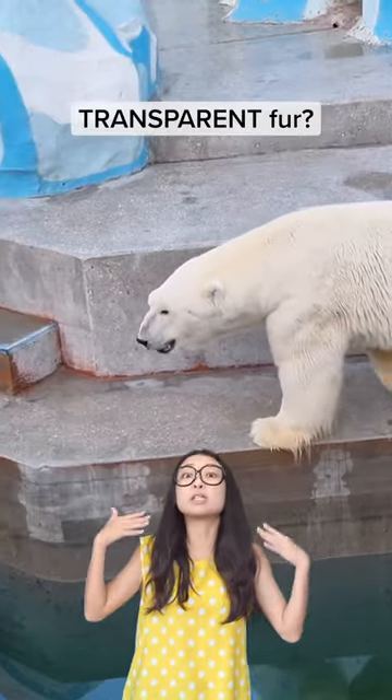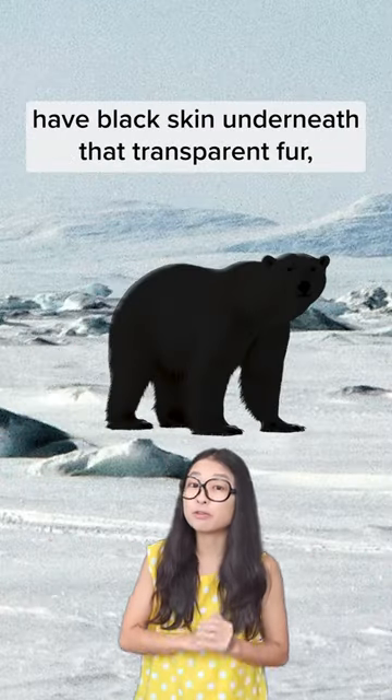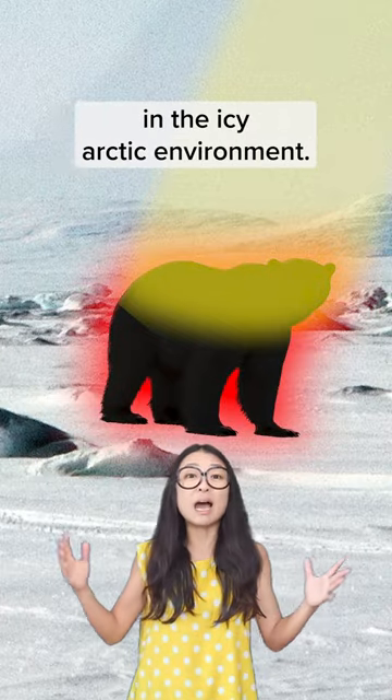So what's the purpose of having transparent fur? That's because polar bears have black skin underneath that transparent fur. This allows sun rays to reach the skin and soak up heat to stay warm in the icy Arctic environment.